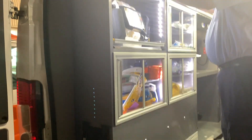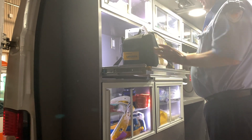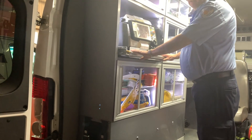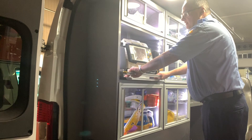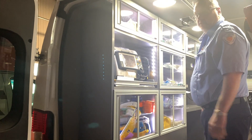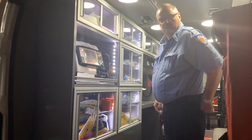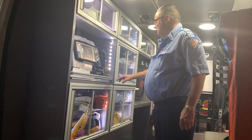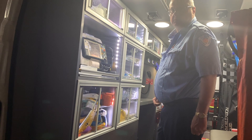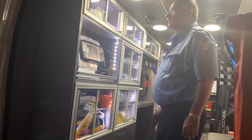We took two cabinets out and made a slide-out drawer for our heart monitor. Was that something FR Conversions was able to do for you? They did that — it was something we worked with them on to build, and they built it for us. Was that done with the order? Yes, with the order. It was kind of experimental — we were the first to do it. And they made it happen.